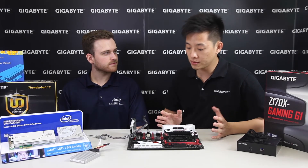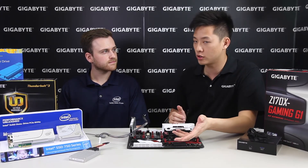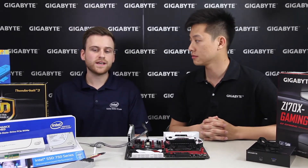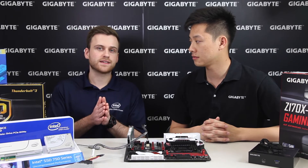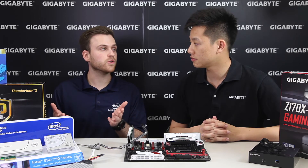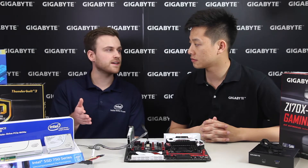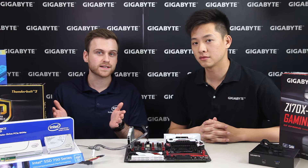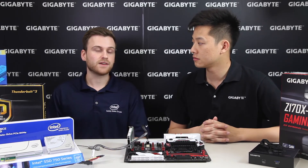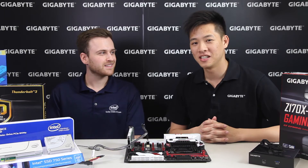How does Intel's storage division see the future of SATAExpress? From a product perspective, Intel sees the industry moving to much higher performance that you can only get by utilizing NVMe. For future products, especially in the 700 series or high-performance enthusiast products, Intel will continue to utilize NVMe similar to the 750 series. Unfortunately, that means SATAExpress is not currently on Intel's roadmap, though they remain open to end-user feedback.